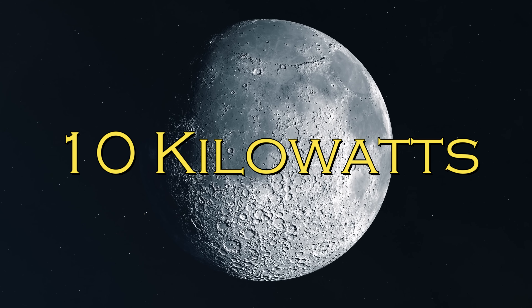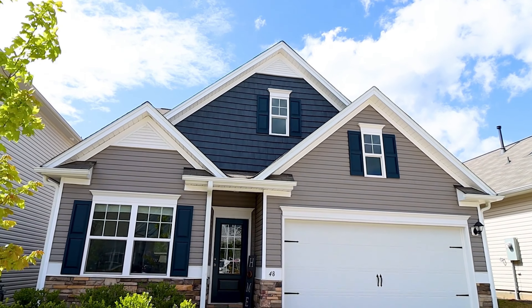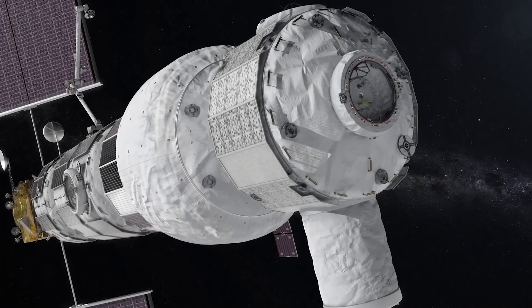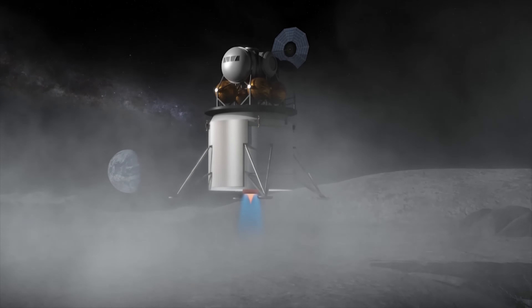This unit can provide 10 kilowatts of power continuously, which is about the same as a regular home on Earth. This power plant will recharge other things in the base camp, making it more flexible for planning missions. It won't rely too much on getting sunlight at specific times.